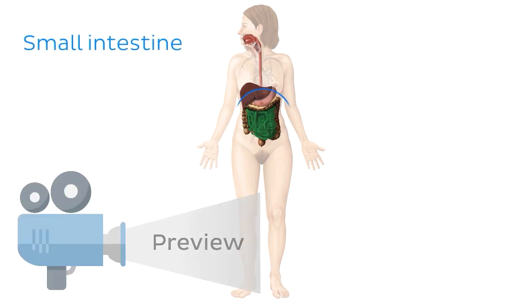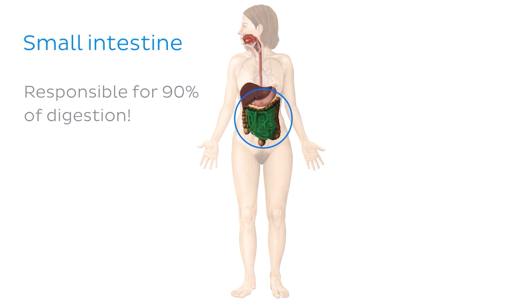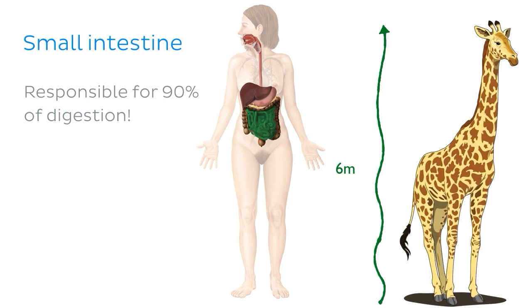Did you know that the small intestine is responsible for about 90% of digestion of the food that we eat every day? And if we were to lay our small intestine out straight, it would measure approximately 6 meters long, which is about the same as the combined height of three NBA basketball players, or around the same height as your average male giraffe.